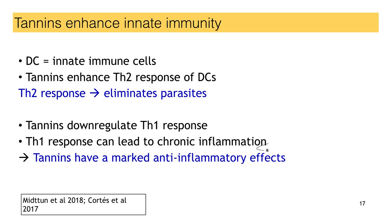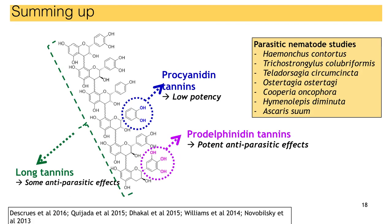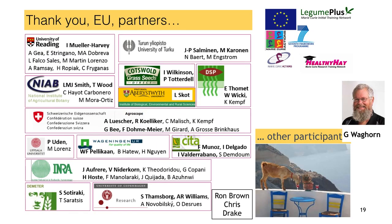Not all tannins had that effect, but some tannins did. To sum up: all tannins prevent bloat; some tannins were able to boost the immune system and help expulsion of the parasites; and some tannins had anti-inflammatory effects. The long tannins were better for anti-inflammatory effects, and prodelphinidin tannins are better against the worms. Procyanidin tannins are not so good. To conclude, our research has now laid the foundation for a new plant breeding program on sainfoin. We now have the tools to do the job. I'd like to thank you for listening, and all the partners for a very enjoyable collaboration, and the EU for funding the work.